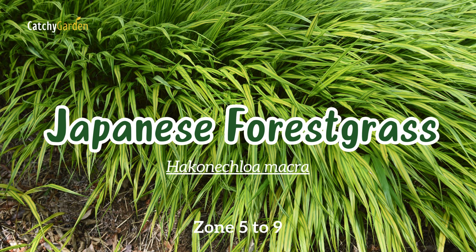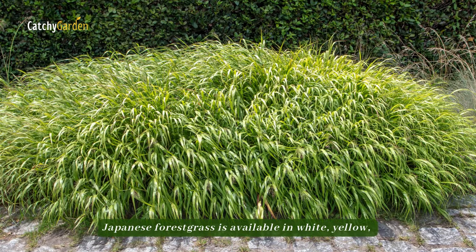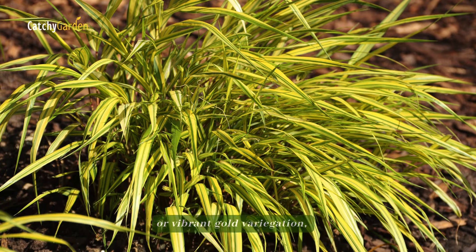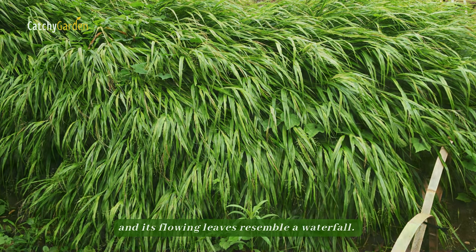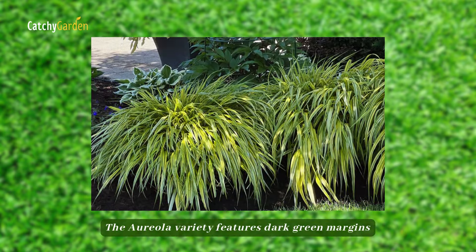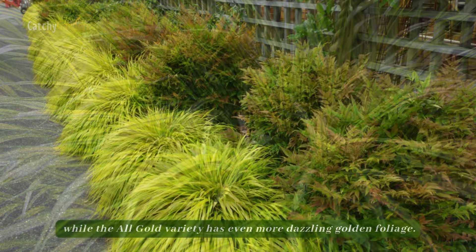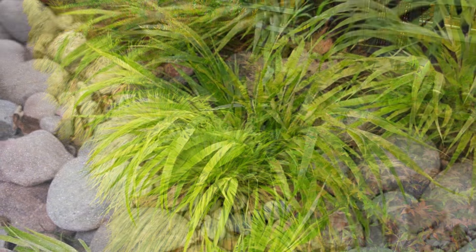Number eleven: Japanese forest grass. Japanese forest grass is available in white, yellow, or vibrant gold variegation, and its flowing leaves resemble a waterfall. These vibrant shade plants typically get stunning scarlet tones on their foliage in the fall. The Aureola variety features dark green margins and vivid yellow leaves, while the all-gold variety has even more dazzling golden foliage.